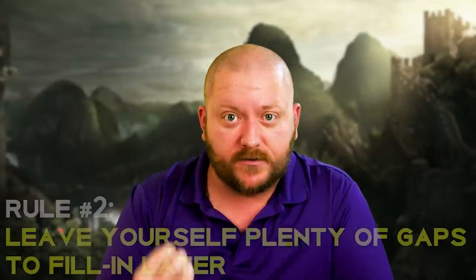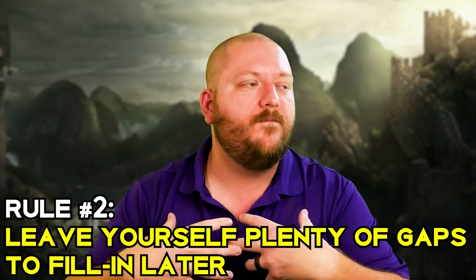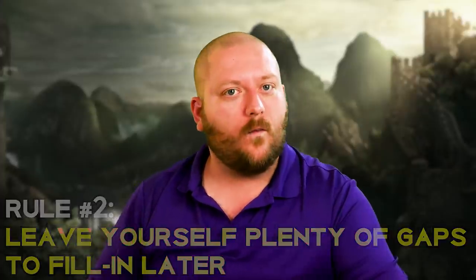Rule number two was a hard one for me when I was first starting out, and that's to leave yourself some holes to fill in later. When I was building my first few worlds, I wanted to create everything right then — everything concrete, absolutely locked in so I could answer any question my players asked. But as I became more practiced and a little wiser, I realized that the more blank spaces I had, the more flexibility I had to twist and mold my worlds to fit my campaign later. You can go into as much or as little detail as you want, as long as you have room to add on and fill in additional details later.